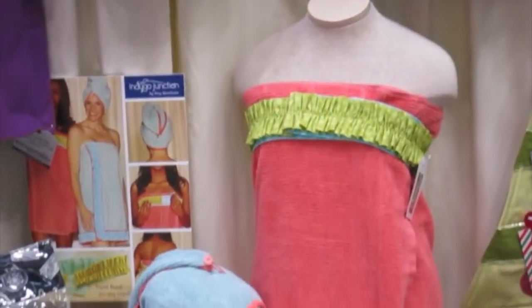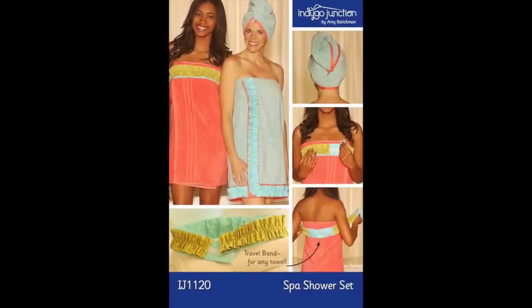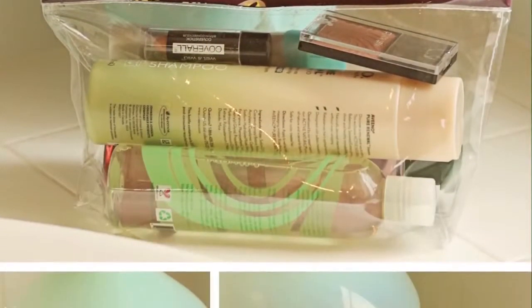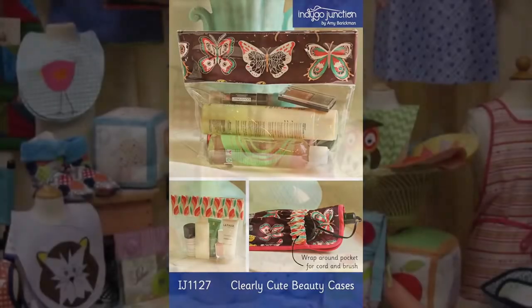Practical projects make great kits or classes. Create the spa shower set in teen colors for new college students. The towel band makes a clever gift. Increase sales with the Clearly Cute beauty bags by pairing with clear vinyl and heat-resistant linings.